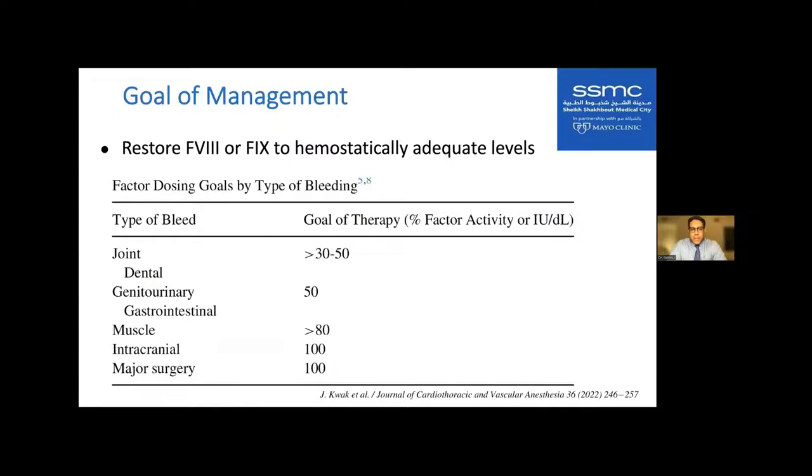The goal of management is to restore the factor level to a hemostatically adequate level. We can generally get by with a 40% to 50% factor level. For joint or genitourinary bleeding, we target about 50%. But for muscle, intracranial, or major surgery, the goal is really to restore to 100% factor level.